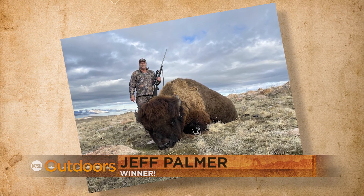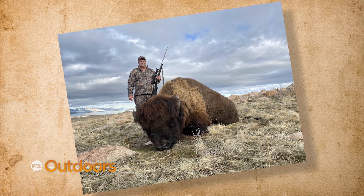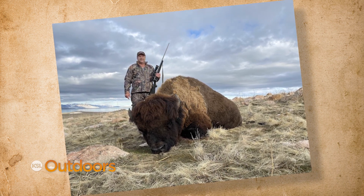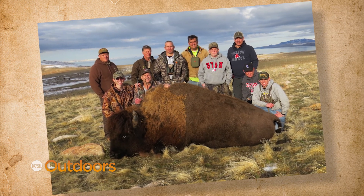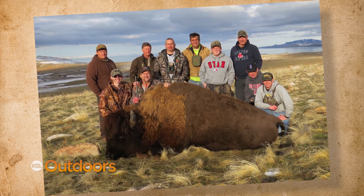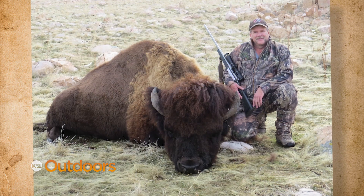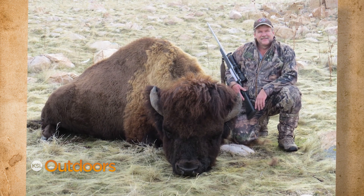But our winner tonight ended up with one of the biggest bison in Utah history. Jeff Palmer waited 14 years to draw a management bison bull tag on Antelope Island. He had a bunch of family on hand to help with his adventure and ended up taking the sixth biggest bull in the Utah record book. What a beast, Jeff!